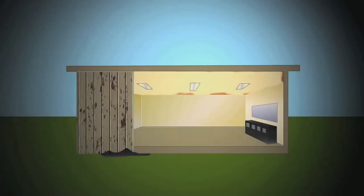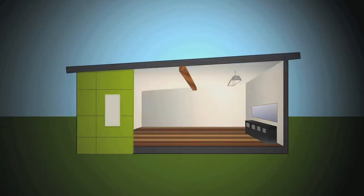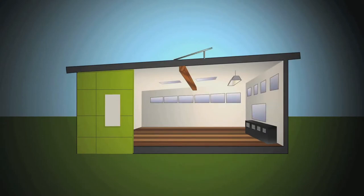Critics say portables should be reinvented. They should be made from formaldehyde-free, non-toxic materials. They should have open ceilings, larger windows, skylights, and solar panels to generate electricity. Instead of noisy HVAC units, they should have natural ventilation systems that exchange more fresh air.